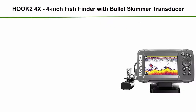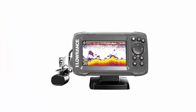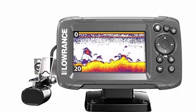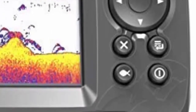Number 4: HOOK24X 4-inch fish finder with bullet skimmer transducer. Easy to use — the Lowrance HOOK24X fish finder features auto-tuning sonar and phone-like menus, giving you more time to spend fishing and less time dealing with settings. The HOOK24X offers a wide-angle sonar cone, giving you double the coverage of traditional fish finders.